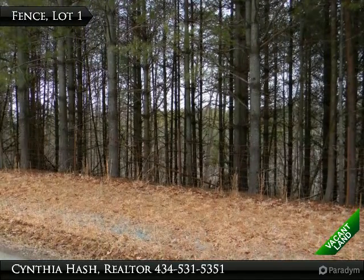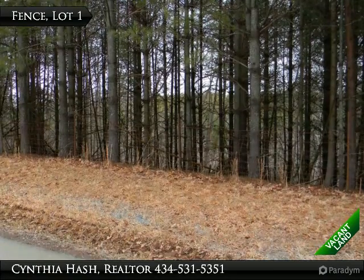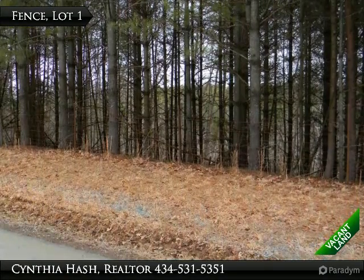This is the front of Lot 1, 2.115 acres, situated on the northeast side of Allen Farm Lane. Partially fenced.